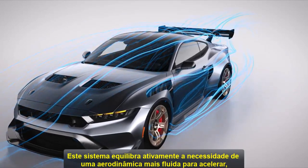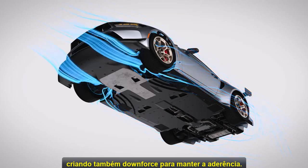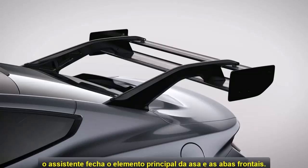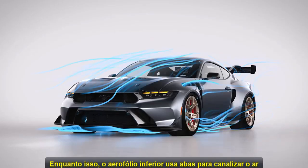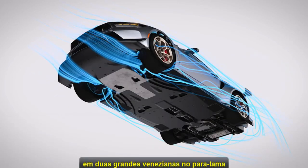This system actively balances the need for sleek aerodynamics to go fast while also creating downforce to maintain grip. For sharp turns, where grip is important, the system closes the main wing element and front flaps. Meanwhile, the underbody aero floor uses strakes to funnel air from under the vehicle to the sides of the car and through large fender louvers in the wheel well.